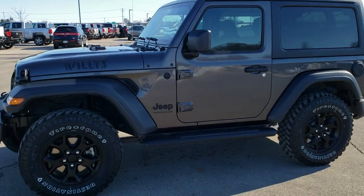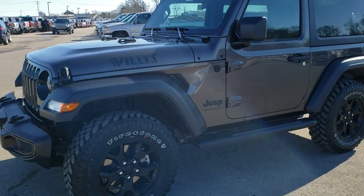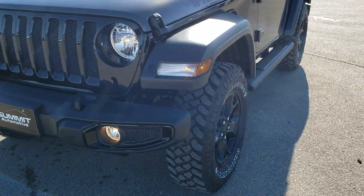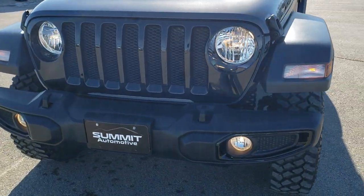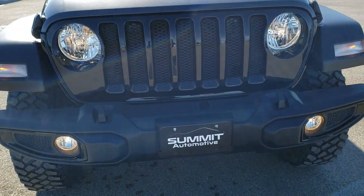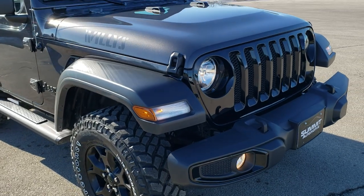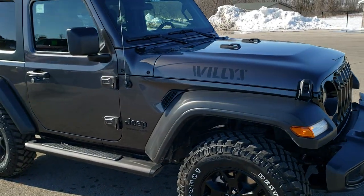This is stock number 20J109. We are here at Summit Automotive in Fond du Lac, Wisconsin, your new and used Jeep and Jeep Wrangler Headquarters. Today we are checking out our first 2020 Jeep Wrangler Willys Edition.